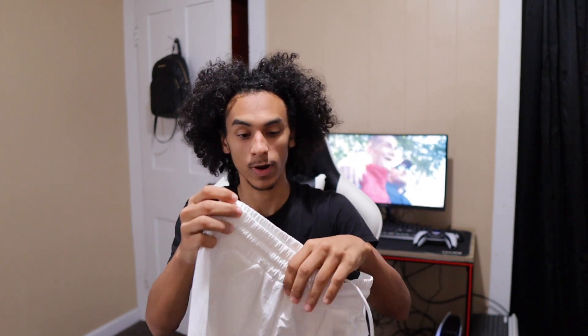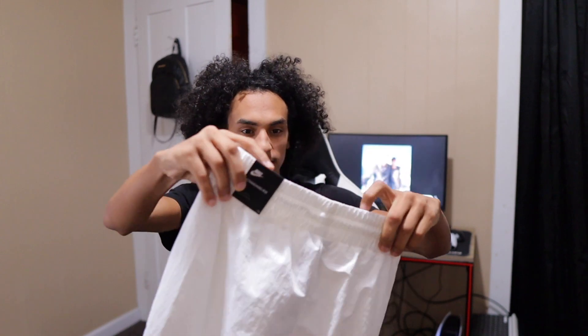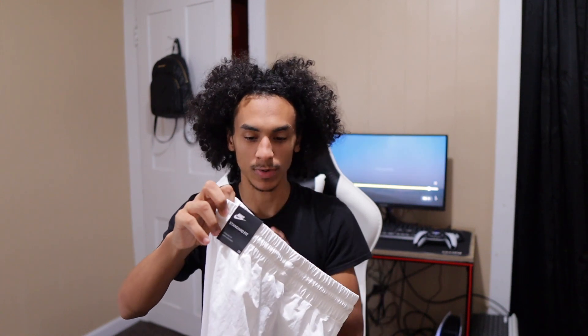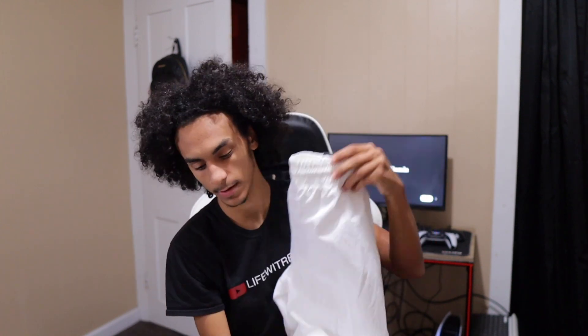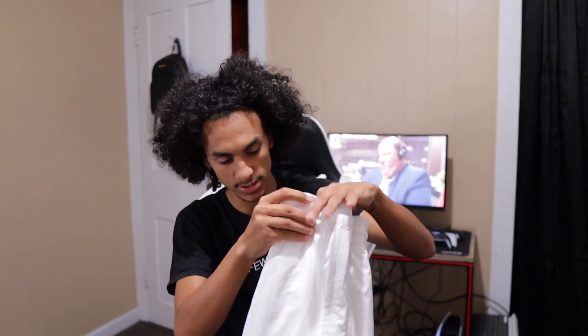I don't wear them just because they are white. I will wear these if I'm going to do a photo shoot — that's a good idea. I'm going to figure out an outfit for these and do a photo shoot with these next. After the photo shoot, I'm probably not going to wear them because, you know, that's crazy.